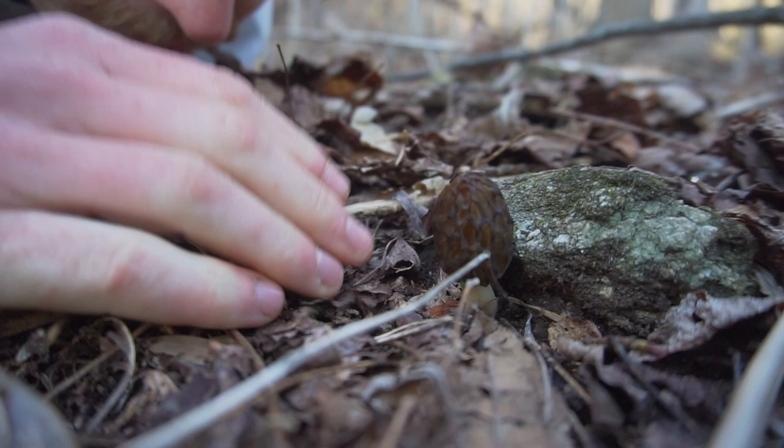Most of the morels we found were in this one little drainage ditch and they were all evenly spaced from one another, which is really interesting. I think maybe the spores kind of drained through this little stream bed.